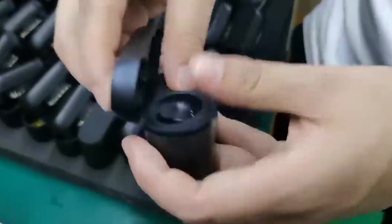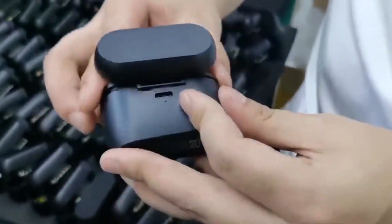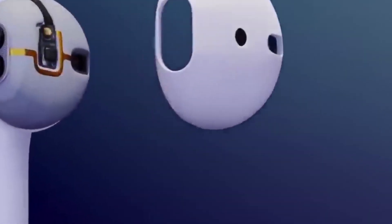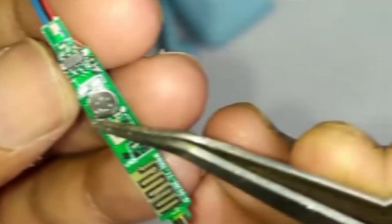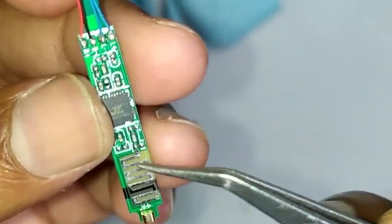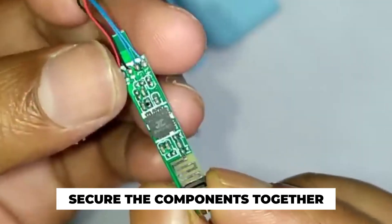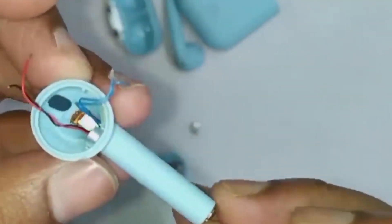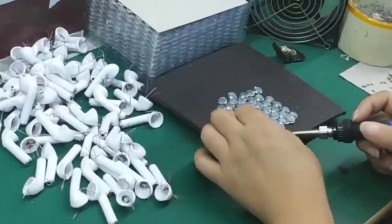Assembly of the components requires skilled technicians and automated production lines. The drivers, circuit boards, and batteries are meticulously integrated into the housing, following specific guidelines and quality control measures. Tiny screws, adhesives, or snap-fit mechanisms secure the components together, ensuring a solid and durable construction. Throughout the manufacturing process, quality control is paramount.